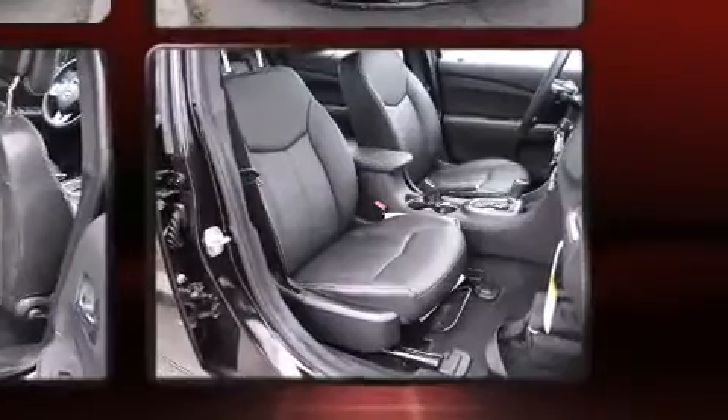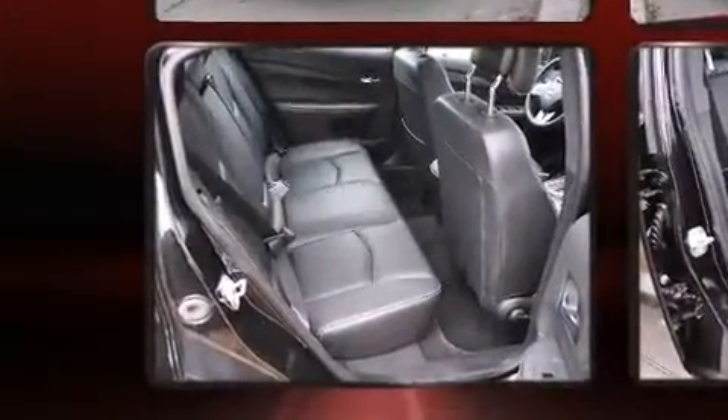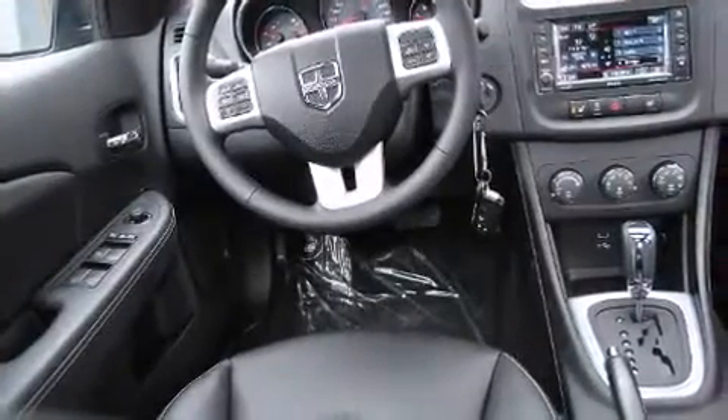Dodge prioritized practicality, efficiency, and style by including front and rear reading lights, adjustable headrests in all seating positions, speed-sensitive wipers, heated seats, front fog lights, and remote keyless entry.